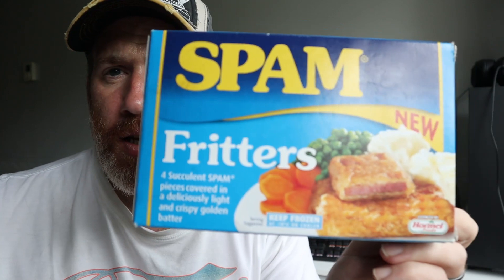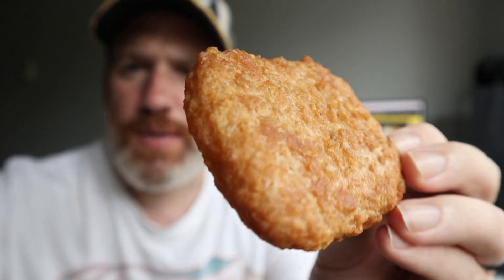It's just saying four succulent Spam pieces covered in delicious light crispy golden batter. That's the box there. Four of them — I think that was about two quid. I've got one cooked here already, good to go.